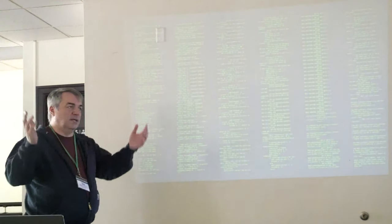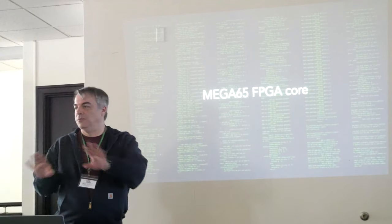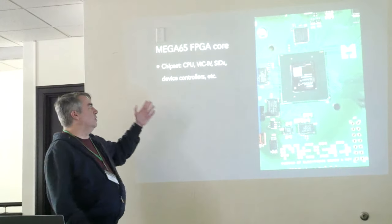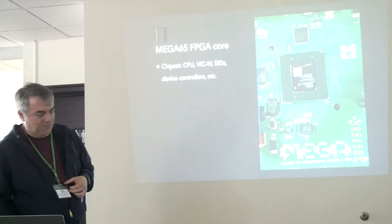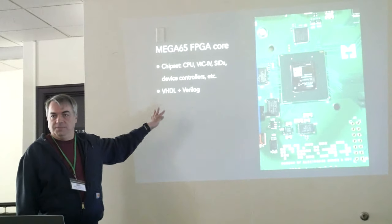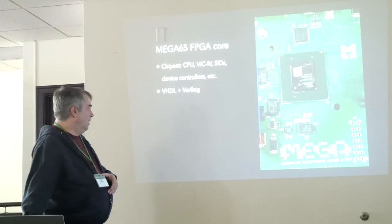The MEGA65 FPGA core is like dark magic — super complicated. It's an all-new language and programming paradigm that I had no idea about, and there were experts on the team who were super good at it. This FPGA core implements the CPU, the VIC chip, the SIDs, the device controllers, and all that stuff. It all ends up living on that one little square chip. It's implemented in a language called VHDL — Verilog is another one. These are very old languages used for chip design for a very long time. In fact, the Commodore 65 chips were written in Verilog originally. Paul basically reconstructed this in VHDL from a specification document and some general knowledge. We do have some Verilog in our own source code — there are a couple of extra components that were added.